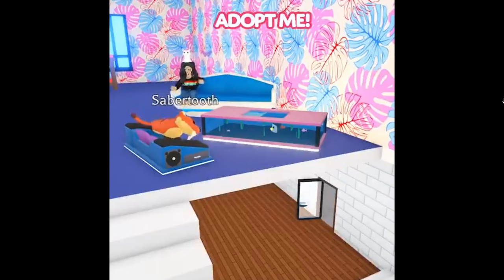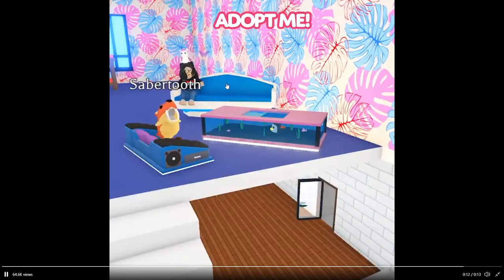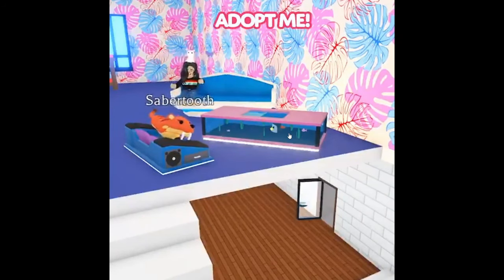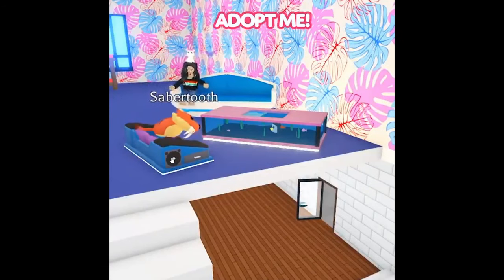So here is the new furniture. This is old but this is new and this is new. This looks like a little tiny aquarium and then this — I can't see it too well but it looks like a bed or a couch for your pets.